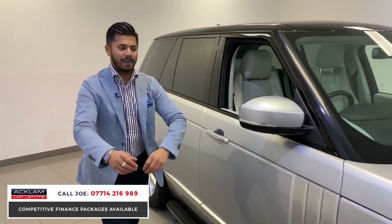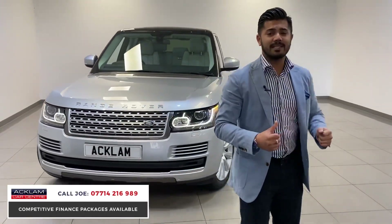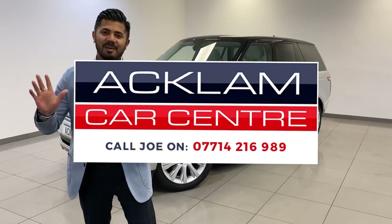Not everyone has £80,000 to spend, but they still want the same quality and good feel factor — and this gives you all that. My name is Joe; my name and number are on the bottom of the screen. Give me a call, drop me a text or WhatsApp and I'll get back to you as soon as possible. Thanks for watching, bye bye.